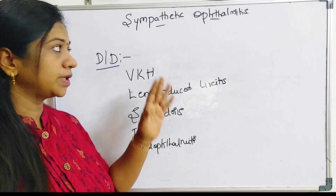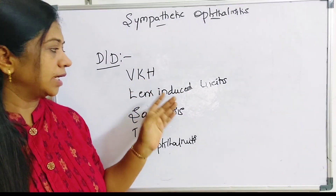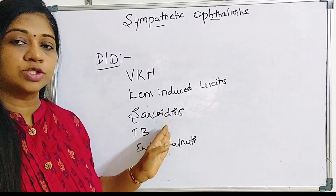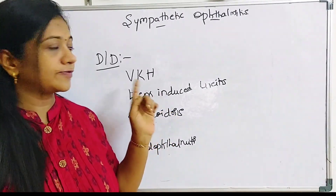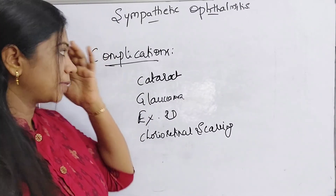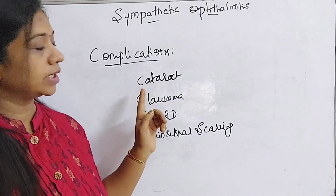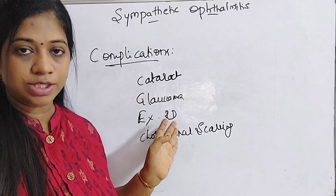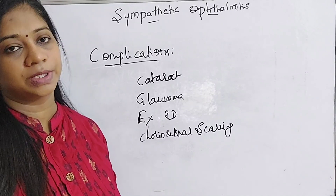The differential diagnoses of sympathetic ophthalmitis include Vogt-Koyanagi-Harada syndrome, lens-induced uveitis, sarcoidosis, tuberculosis, and infective endophthalmitis. Despite all treatment measures, complications can occur, including cataract formation, glaucoma, exudative retinal detachment, and chorioretinal scarring.